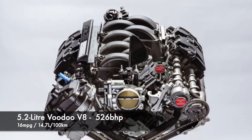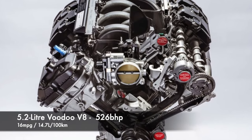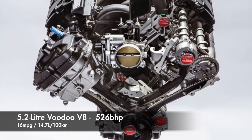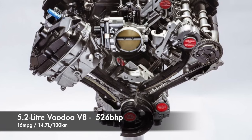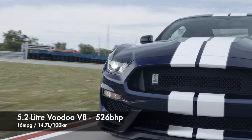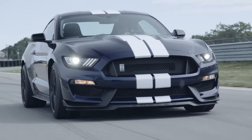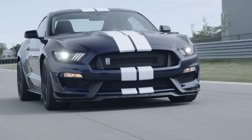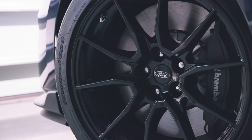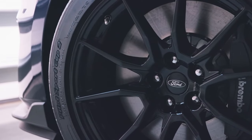Next up is the 5.2 litre Voodoo motor, featuring a flat-plane crank and producing 526 brake horsepower in the GT350 and GT350R. These motors need to be viewed through the lens of high performance when it comes to reliability, and overall two areas of most concern are overheating and oil consumption. Ask an owner if they have experienced either of these issues, and if possible take a test drive on a warm day.